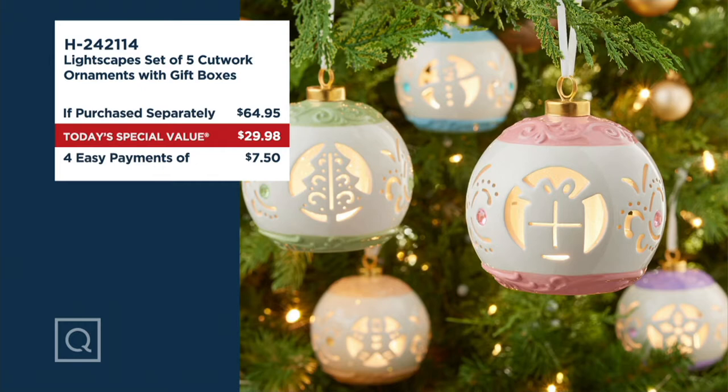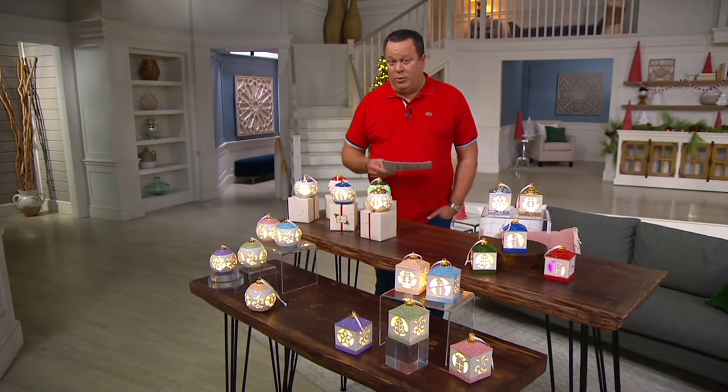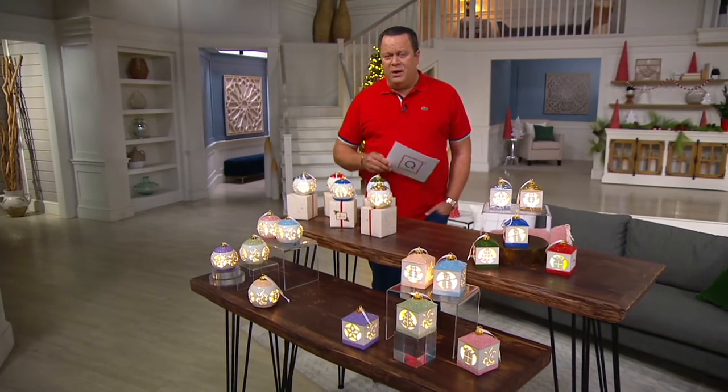Tonight we are going to save you almost $35 and charge you $29 and change for these beautiful five ornaments. They can either be suspended from a sturdy branch on your Christmas tree. Flat bottoms allow you to use these as a sit-about around the house. There is a six-hour timer built in — six hours on and 18 hours off. You will need 2 AA batteries per ornament, not included.